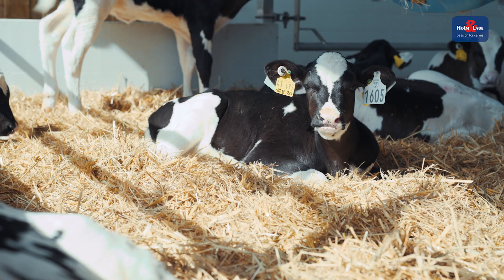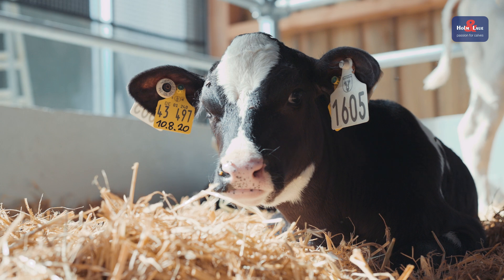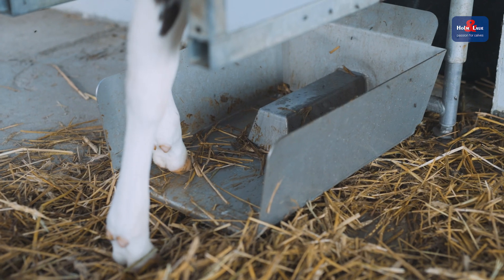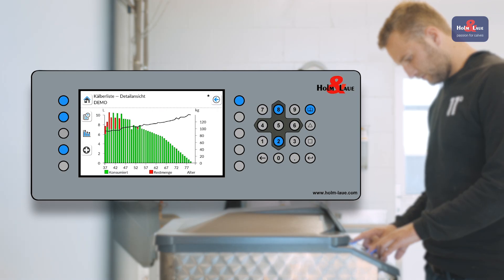All this has led us to rethink the Calf Expert and put the calf at the center of our considerations. Take intensive feeding, for example — lots of farmers are looking for solutions to wean their calves gently off high quantities of milk. Thanks to the animal weight scales, the Calf Expert can take the individual growth of each calf into consideration for optimum weaning.